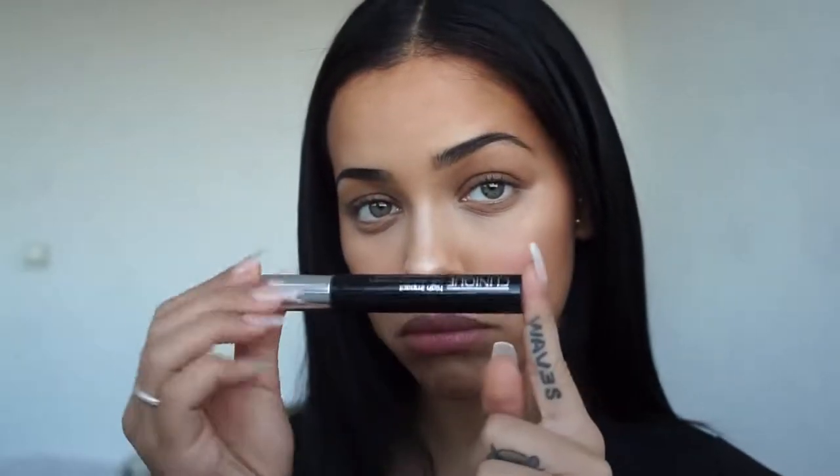Last but not least, mascara. This is the High Impact Lash Elevating Mascara by Clinique and it is by far the most waterproof mascara I have ever tried. I've literally been through hell and back again and again wearing this and it just wouldn't come off, so I highly recommend this mascara.